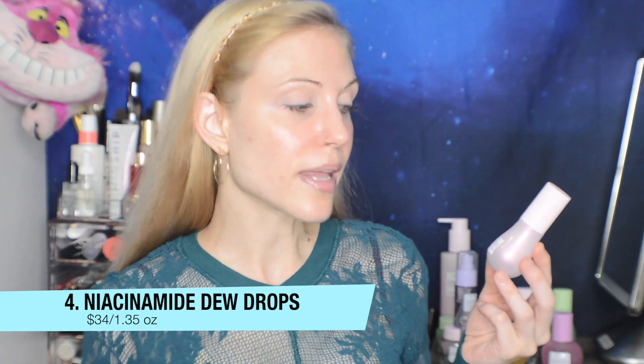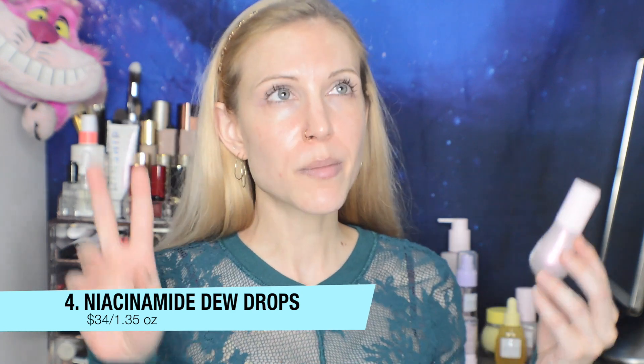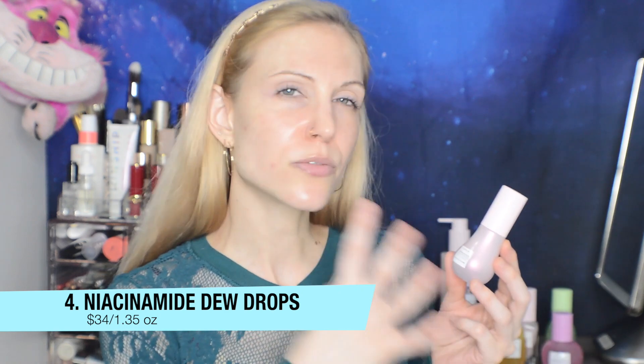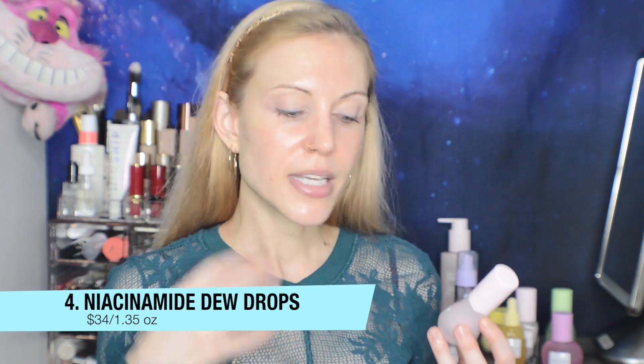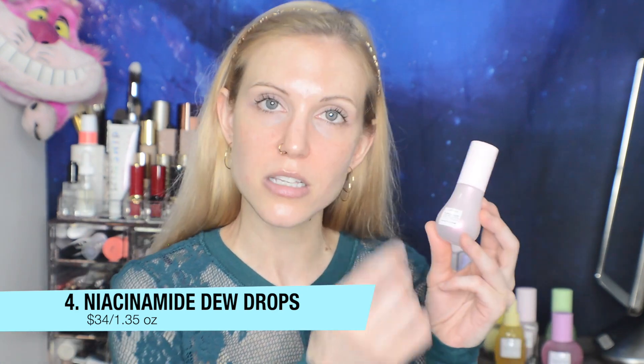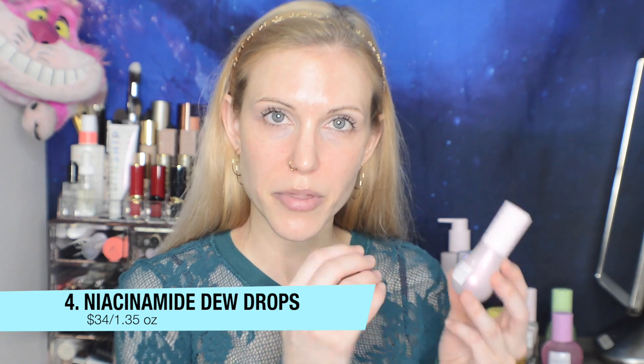In the number four spot is the recently very hyped Niacinamide Dew Drops. This one also moved up my list — initially it didn't do that much for my dry skin. I like products that give a glow from within, but for dry skin that means you need extra oils, which is why my favorite in this category is the Glow Biotics Cream Oil. This one doesn't give you that oil effect, but that's why I decided to rate it higher — if you have oily skin I think you're going to absolutely love this. It gives you an incredible glow from within with no added mica, no glitter, no added dyes. It's a beautiful product with skincare benefits from the niacinamide. If you have dry skin, look for a glowy product that contains oil; if you have oily skin, this one is for you.